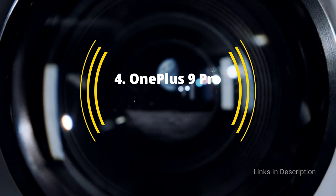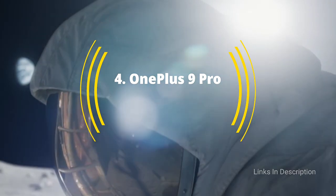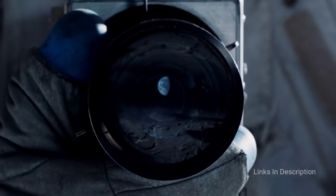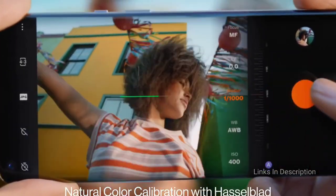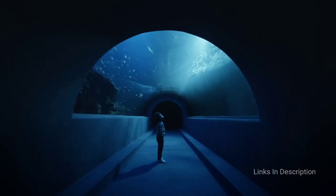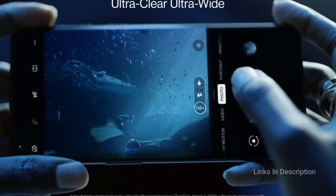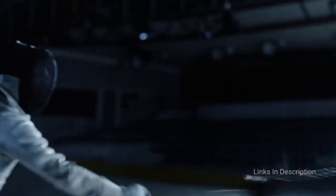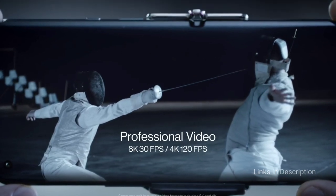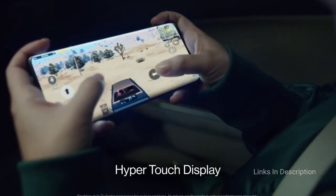Next is the OnePlus 9 Pro. The 6.7-inch AMOLED panel on the OnePlus 9 Pro is one feature that really stands out on this flagship phone, and not just because of its size. Like the Galaxy S21 series, OnePlus has outfitted its latest phone with a dynamically refreshing display so that the refresh rate picks up when doing something that would benefit from it. The OnePlus 9 Pro offers an even wider range, jumping between 1Hz and 120Hz as your activity warrants.